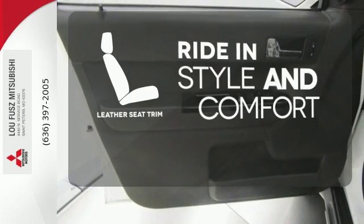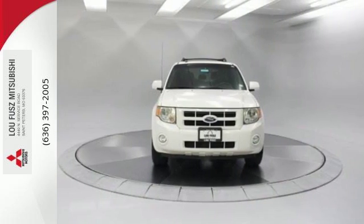Ride in style and comfort with leather seat trim. Come test drive this best-selling Escape today.